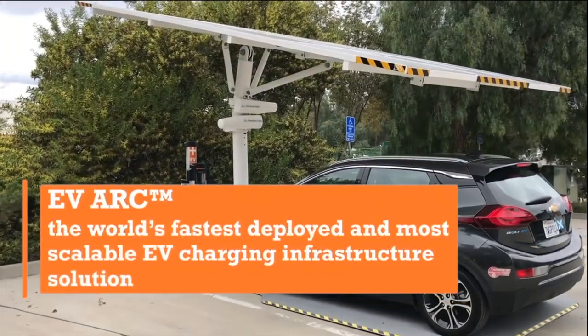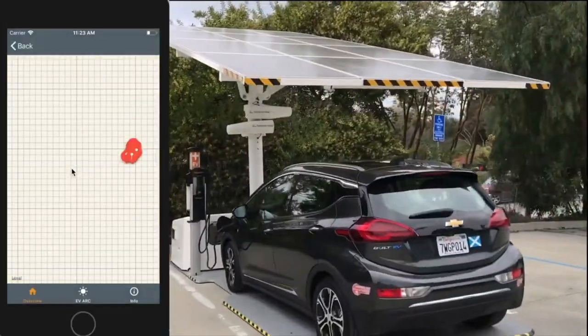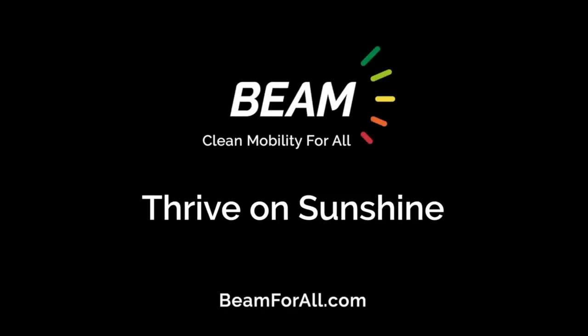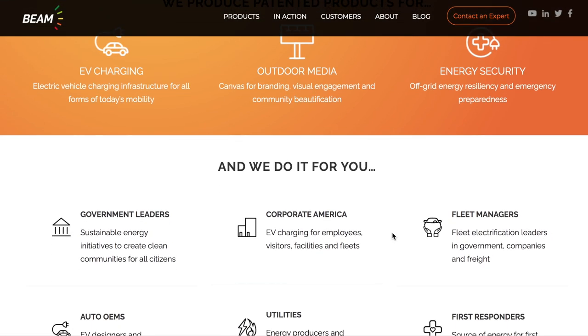They can deploy in minutes instead of months. What's really interesting is they produce patented products for EV charging — electrical vehicle charging infrastructure for all forms of today's mobility. They also do outdoor media, like canvases for branding, visual engagement, community beautification, and energy security. When things go off-grid and we have brownouts or blackouts, they're always ready — emergency preparedness, energy resilient, with all their energy stored off-grid.